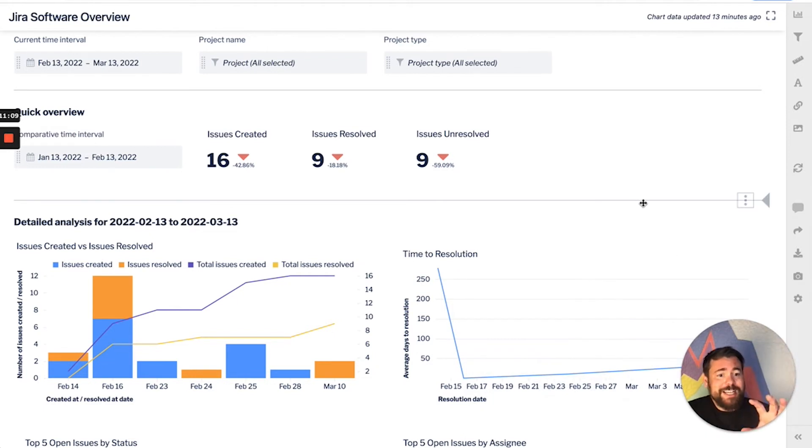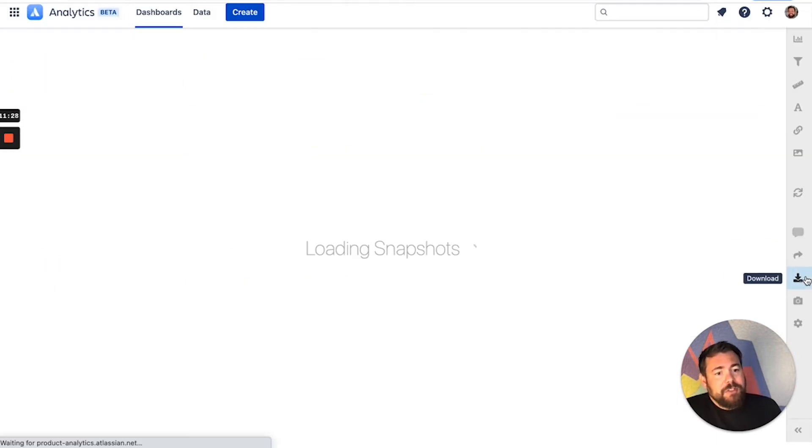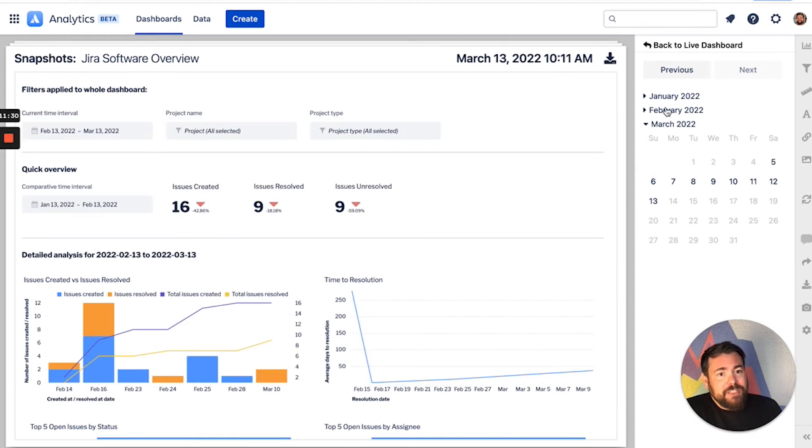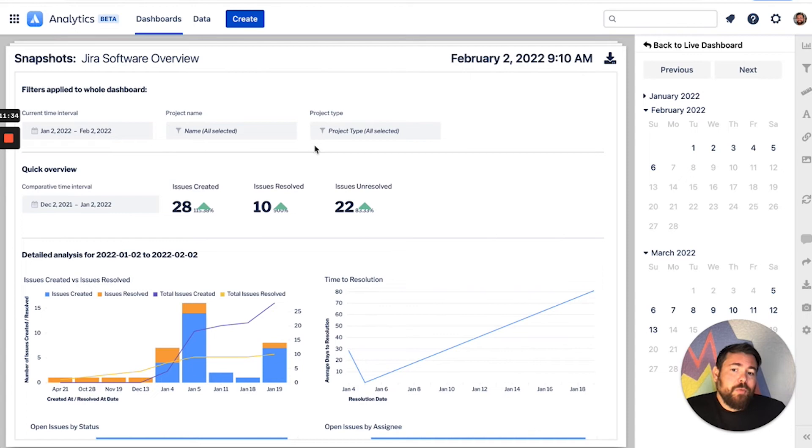We're going to go over the dashboard creation capabilities, and then I'll go over the charting and visualization capabilities as well. On all these dashboards, we have the ability to download as a PDF or a PNG to share it, obviously to comment as we just showed. We also have a cool thing called snapshots — we can actually go back in time and say, 'Hey, on February 2nd, what did this dashboard look like?' So that's really nice, and of course we can download this version as well.